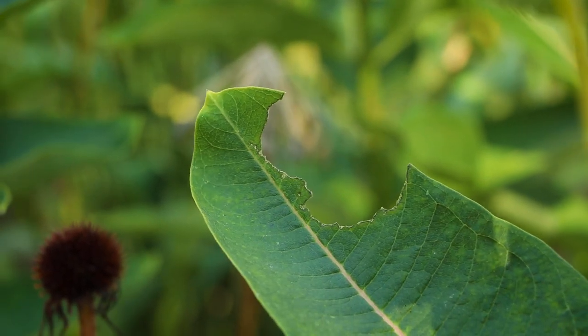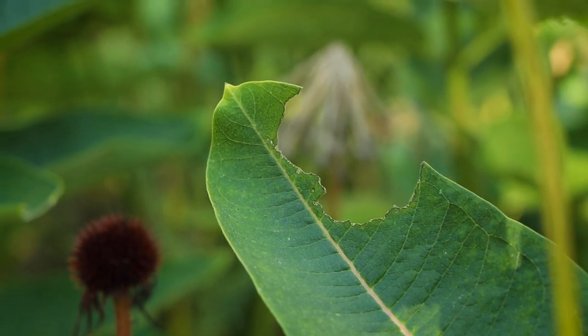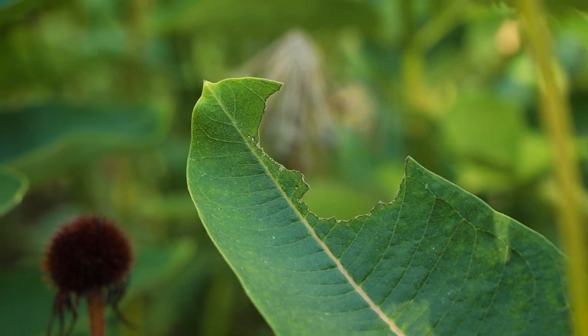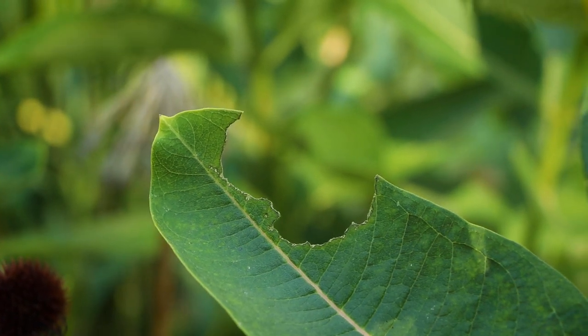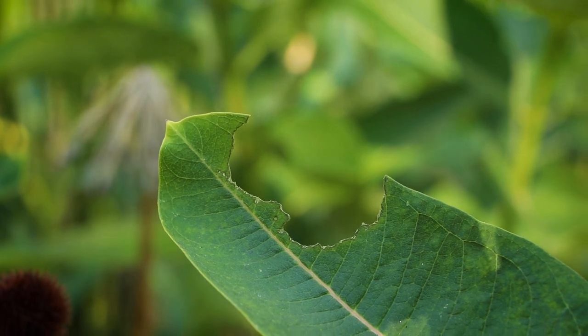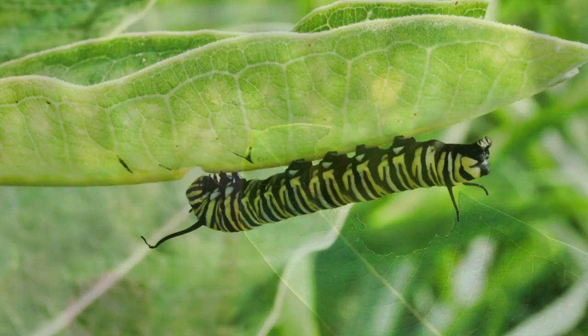Oh, look — there's a big piece missing from that leaf. I wonder what happened. Maybe an insect was taking a bite of that leaf. Do you know anything about the insects that feed on milkweed? Maybe it was a milkweed beetle or a caterpillar? Do you know which caterpillar that is? The monarch!